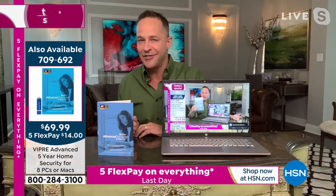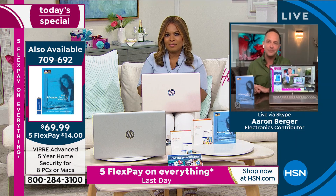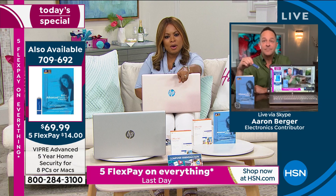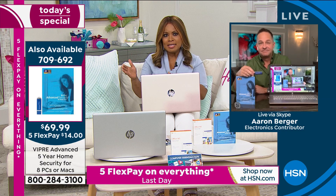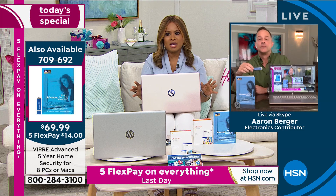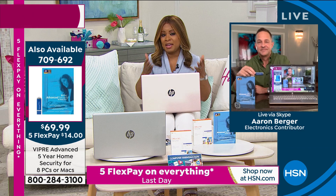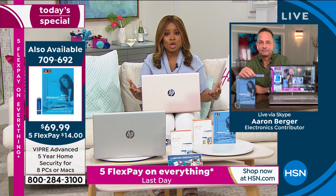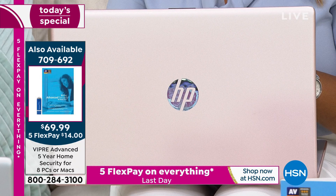It's protected for the next five years. In fact, this stick protects eight computers — PCs or Macs — for the next five years. That breaks down to less than $2 per computer per year, protecting against viruses, spyware, malware, and ransomware. If you've read the newspaper or listened to the news in the past couple of months, you hear about ransomware almost every night against major companies and industries. You're protected against it with Viper. There are only 300 of those available at $69.99, five flexible payments of $14. Buy it — even if you don't buy our Today's Special.